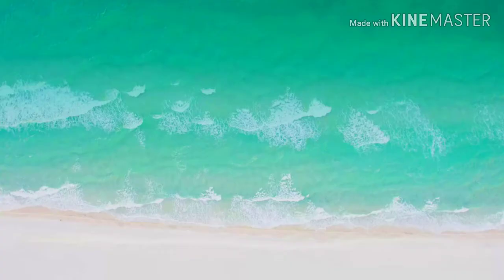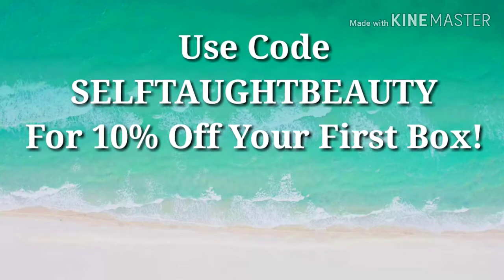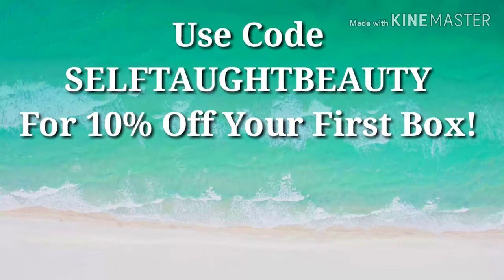For the rest of the spoilers for the Yes Oh Yas box, they're always going to be linked below, along with Yes Oh Yas if you want to check them out. I do have a code for you to use — it is SELFTAUGHTBEAUTY, all caps — and that will get you 10% off your first box if you want to try them out.